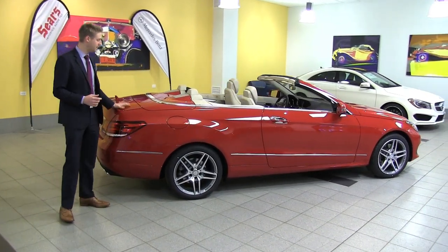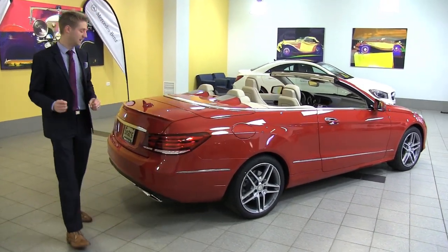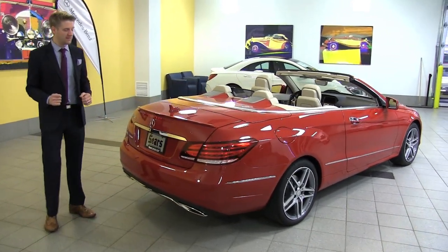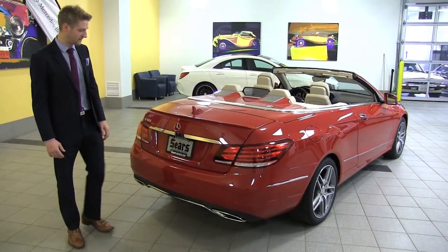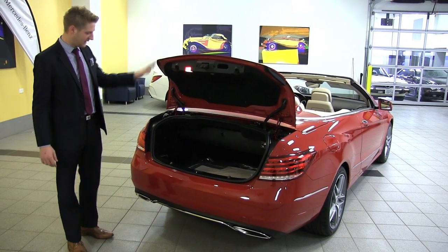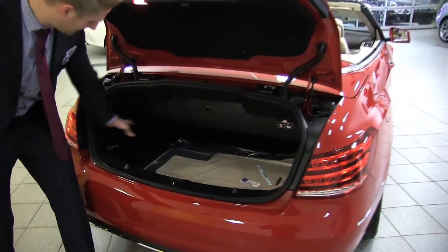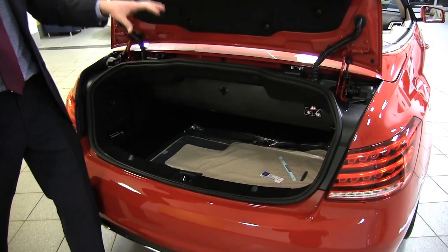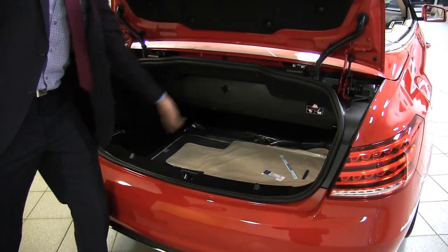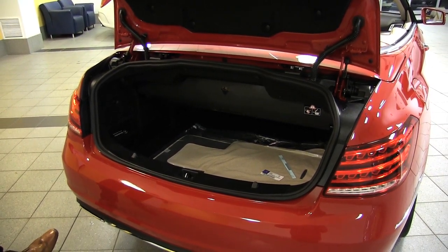We've got a power top that stows right here in the trunk when you're not using it. Even that top comes in multiple different colors. The trunk is actually very large, especially when you have the top up, because this moves out of the way and you almost have a traditional trunk — same as an E-Class sedan.